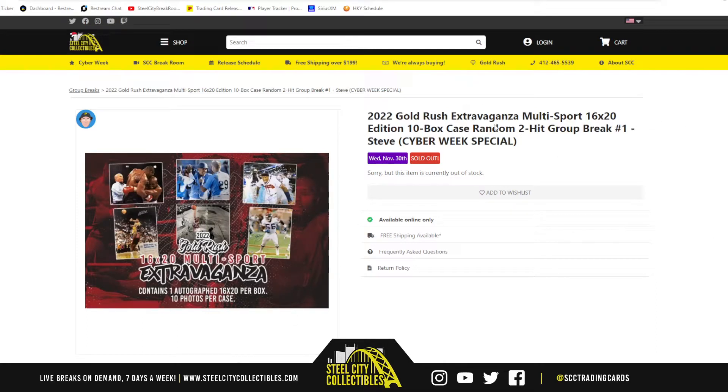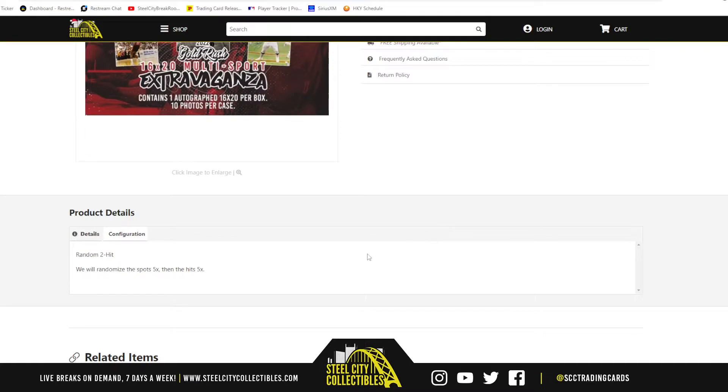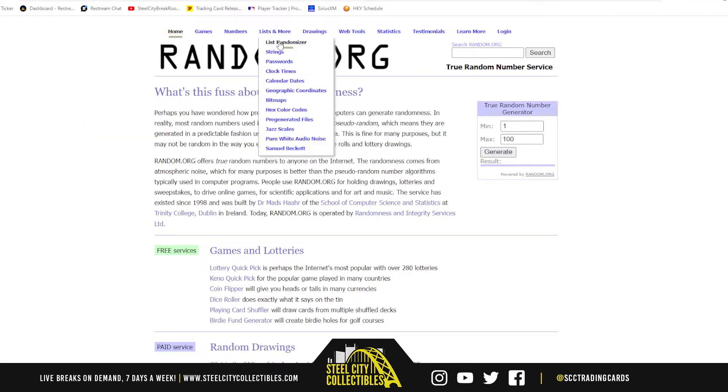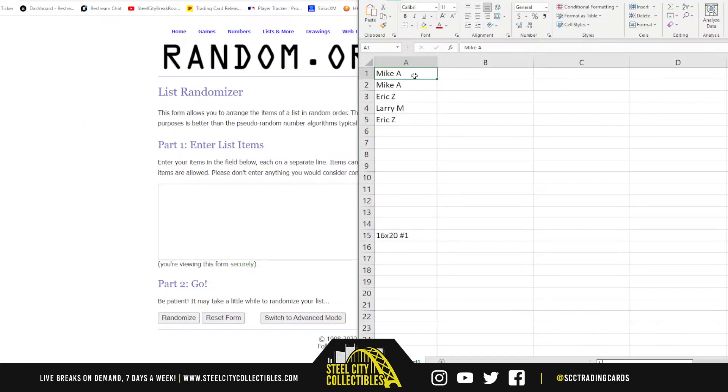Alright everybody, our first break today: 2022 Gold Rush Extravaganza Multi-Sport 16x20 Edition. It's a 10-box case, random two-hit break, number one. For random hits, we randomize the spots, then the hits, and pair those two lists up. Let's go over to random.org — there we have our five names.